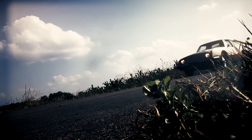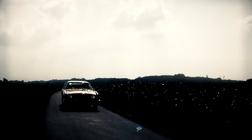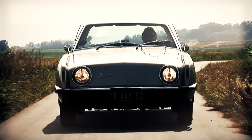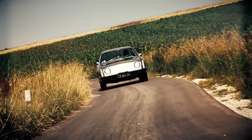In December 1963, Studebaker announced that car production at its headquarters in South Bend, Indiana would cease, and the company would further on only produce in Canadian Hamilton. The production of the models Avanti, Hawk, and all pickups and trucks completely ceased.